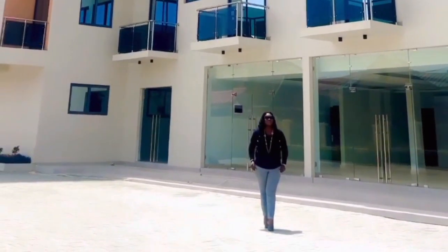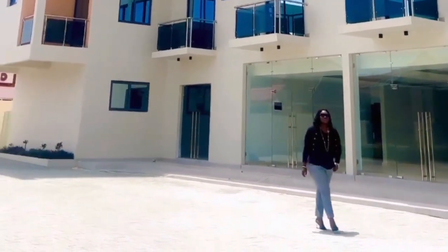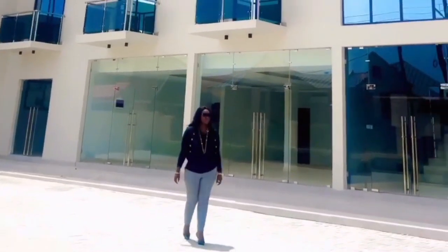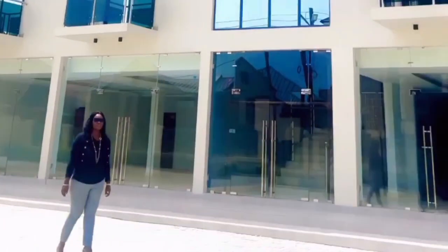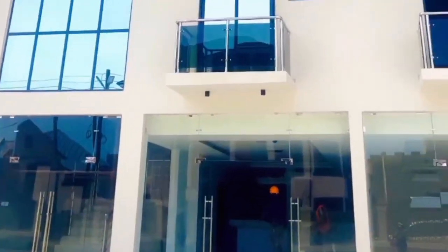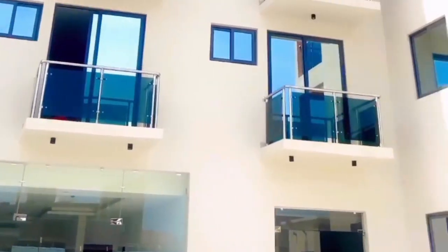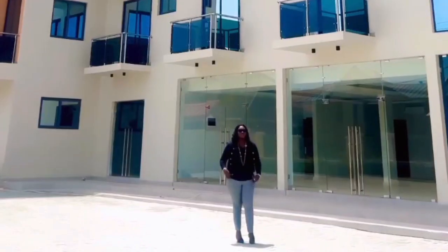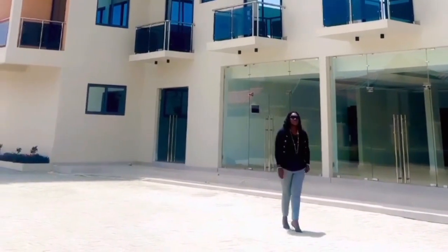Welcome, fellow real estate enthusiasts, to Luxury Homes with Joan. I'm your host, Joan from 6J Properties, and I'm thrilled to be your guide through the world of property, investment, and all things real estate. Let's get into the market to know the listed properties and their amazing features that give you that luxury feeling and why you should invest.